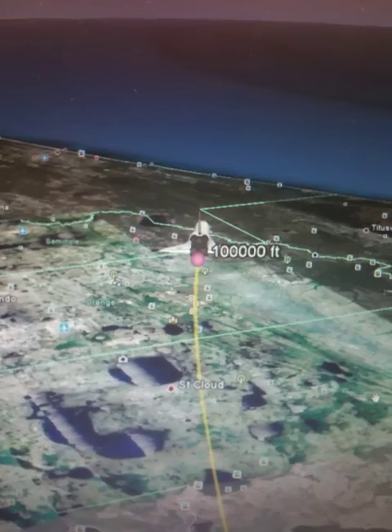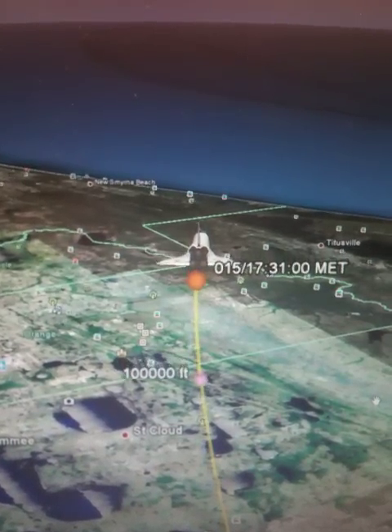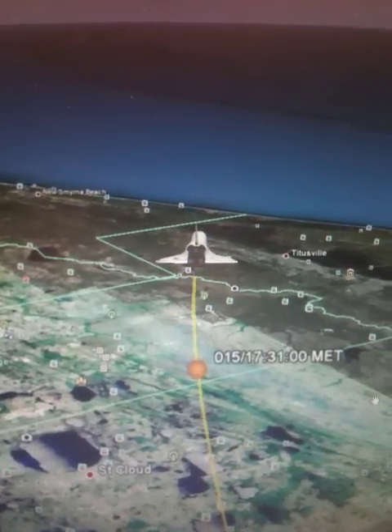We're now in the area of Terminal Area Energy Management. Endeavour, we'll show you on-energy approaching the HAC. Your winds are now a slight tailwind, about three knots. Nominal. What's the crosswind looking like? There's no crosswind at this time — it's all tail.